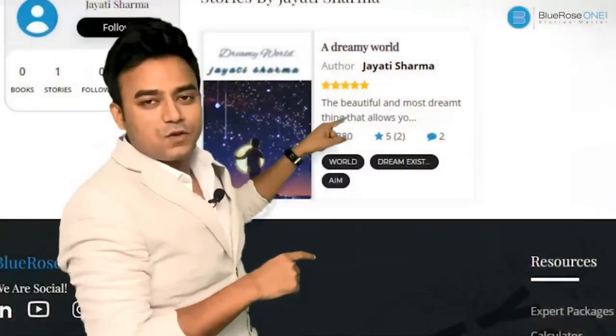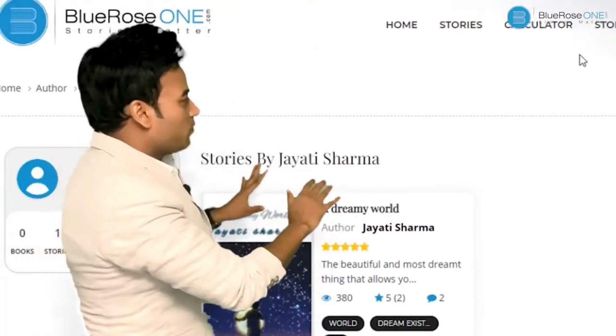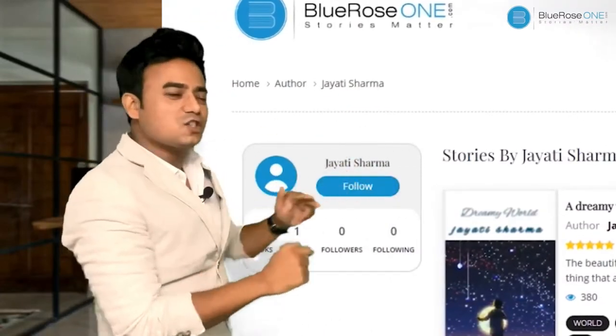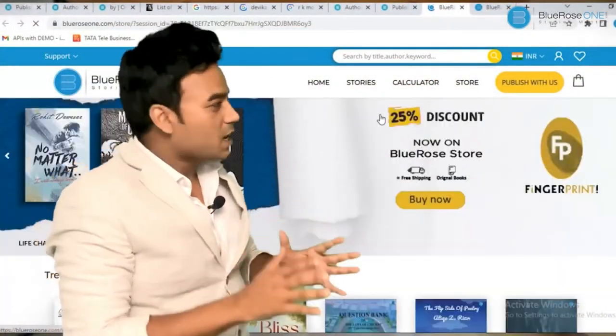People can not only read your stories but also share them. As a writer, you get to see the view count — every time somebody reads your story, the count increases. If more people want to follow you, they can click on your name and follow you. This way you will be able to build a genuine reader base.